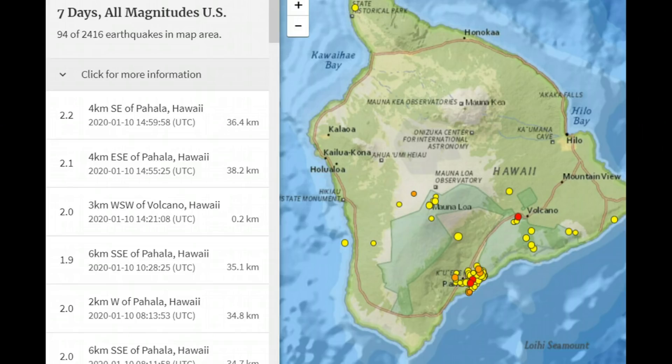Hi, everyone, I'm Mary with Mary Greeley News. Thank you for joining me. Here's an update on what's going on with those earthquakes there on the Big Island.